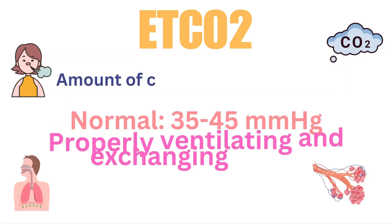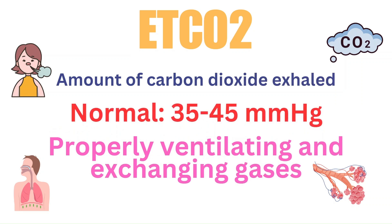The first thing we're going to talk about is end tidal CO2 waveform capnography. End tidal CO2 refers to the amount of carbon dioxide exhaled per breath. By tracking this number breath per breath, we can assess how a patient is ventilating in real time. The normal value is 35 to 45. If the end tidal CO2 is reading between 35 to 45, it means the patient's lungs are properly ventilating and exchanging gases — taking in oxygen and getting rid of CO2.